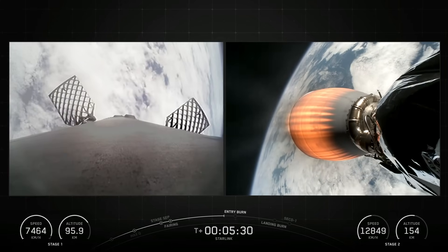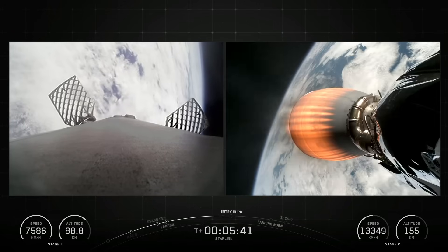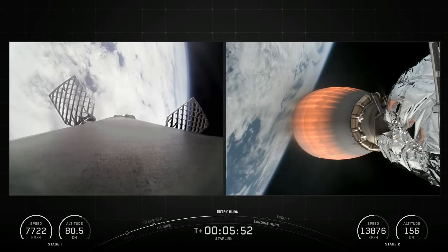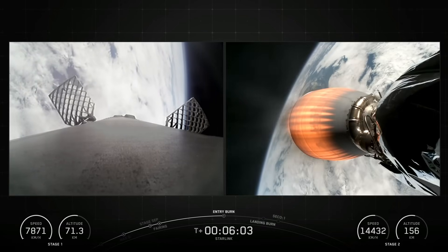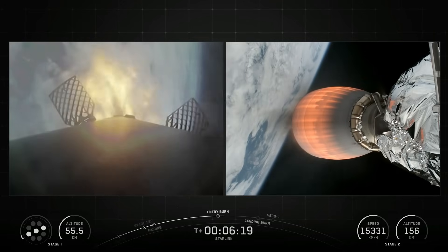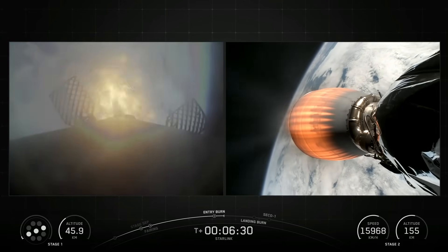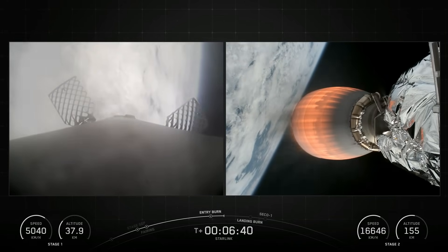Falcon 9 is equipped with four hypersonic grid fins positioned at the base of the interstage. They orient the rocket during re-entry by moving the center of pressure. The second stage, powered by a single Merlin vacuum engine, delivers Falcon 9's payload to the desired orbit. The second stage engine ignites a few seconds after stage separation and can be restarted multiple times to place multiple payloads into different orbits and beyond.